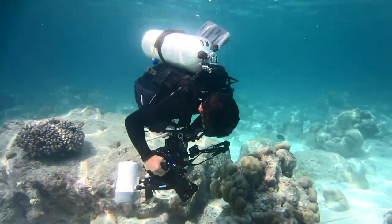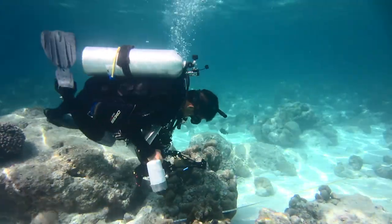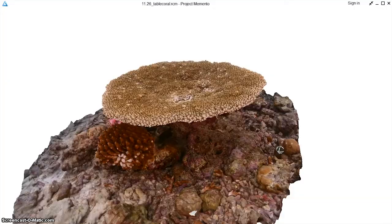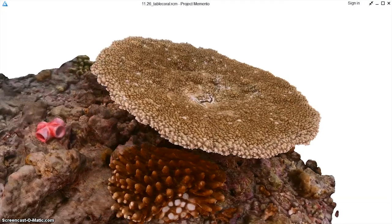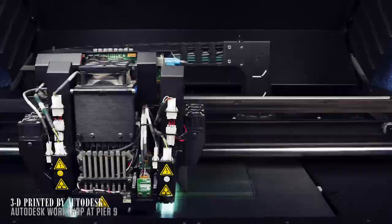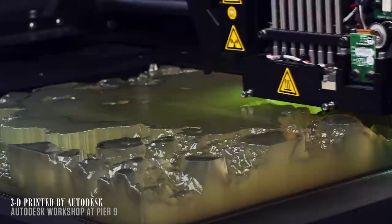After we take the photographs, they're post-processed for color, saturation, and clarity. They're then uploaded to the cloud, where we work with new reality capture technology to not only create the mesh, but also produce them for 3D printing and export them for visualizations online.